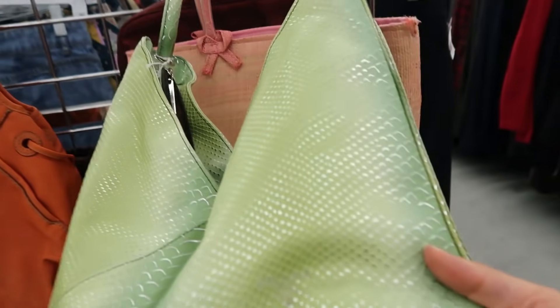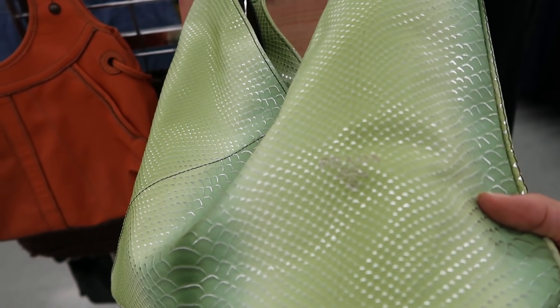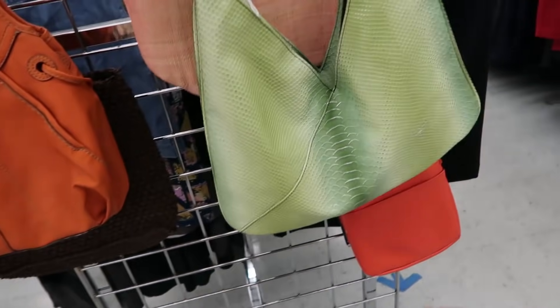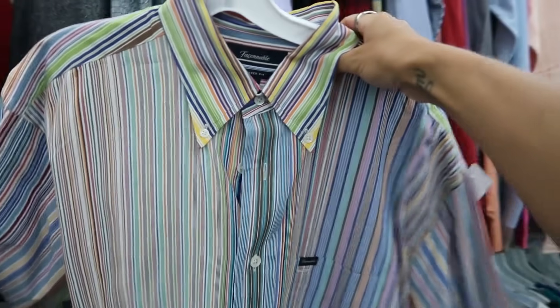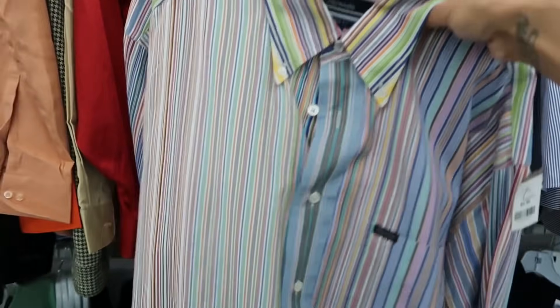Found a fake little Prada. I'm in the men's section and I kind of like this striped button-down — I wonder if I could wear it as a dress. I might try it on.